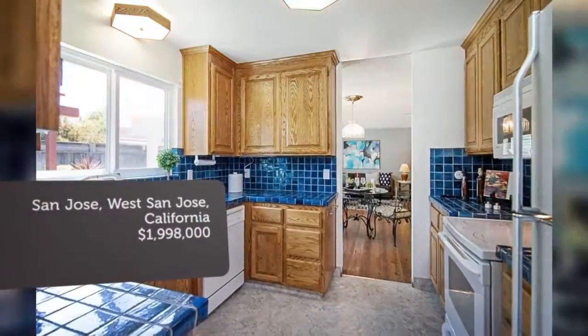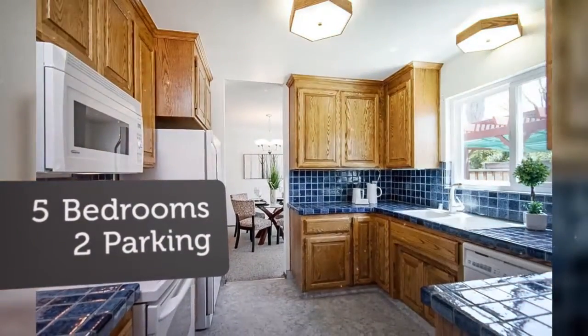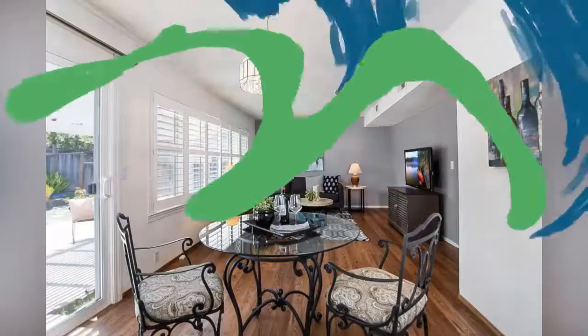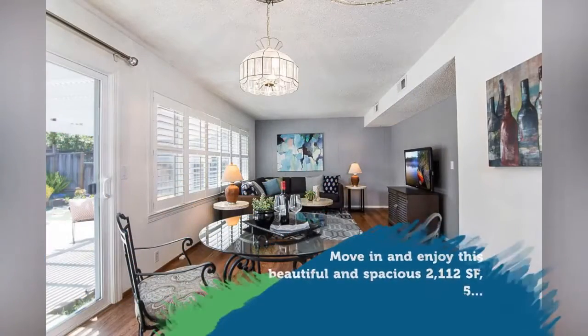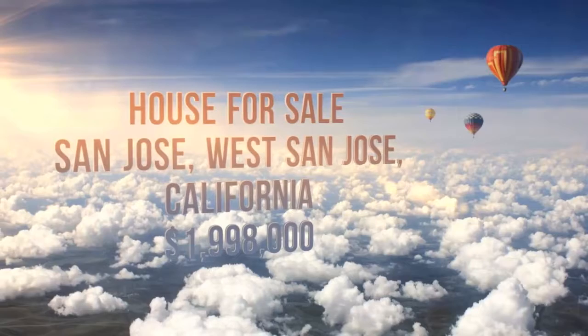Attached 2-car garage. Quiet street. Spectacular commute location with easy access to Bollinger Road and Lawrence Expressway, located only 2.5 miles from the Apple Park campus.